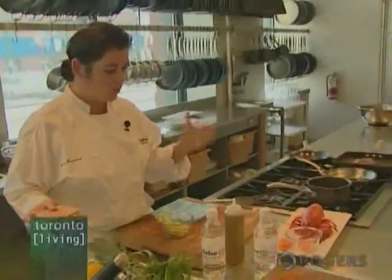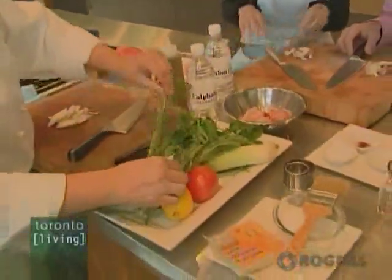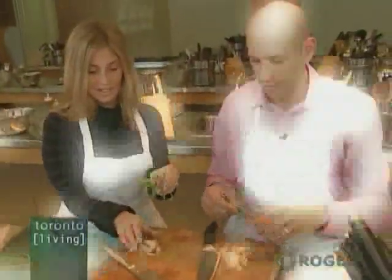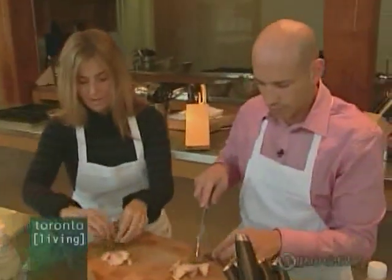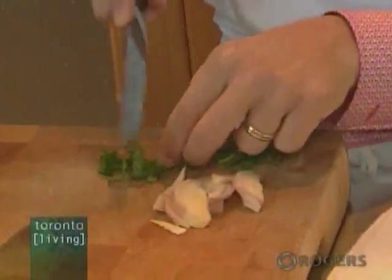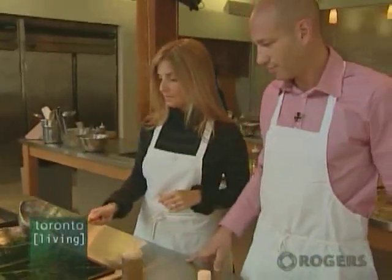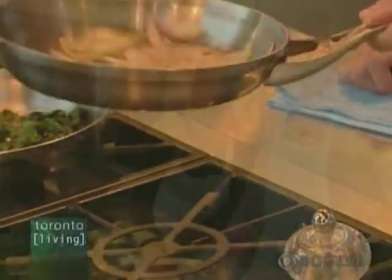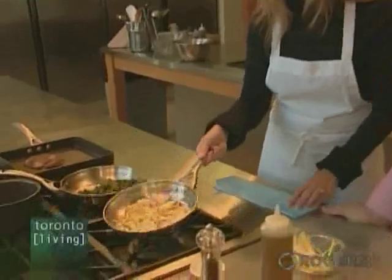So with any ravioli filling, it has to be cooked first. We have to build the flavour in the ravioli. We have some shallot, also some leek, cooked lobster, some fresh tarragon — a nice delicate herb — also Italian parsley. You can put anything inside a ravioli filling as long as it's cooked and the flavours go well together.